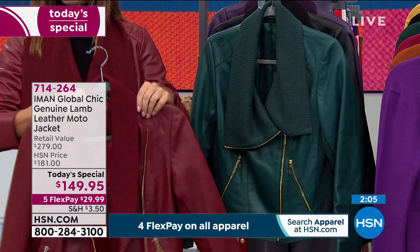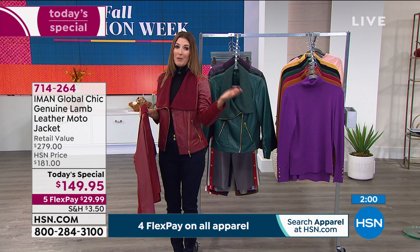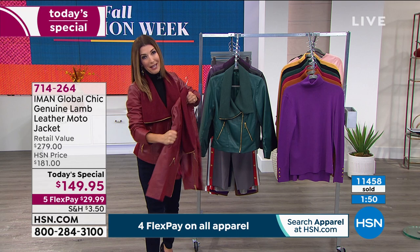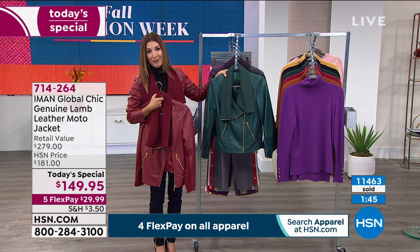A couple more updates: cranberry is very, very popular. If you're even thinking about the cranberry, remember the price is going up another $40 or so at midnight. Right now you're getting nearly 50% off retail. It's only one day that we are going to offer lamb leather from Iman — the supermodel, the fashion icon, the wonderful and amazing designer here at HSN.